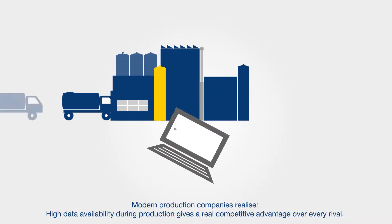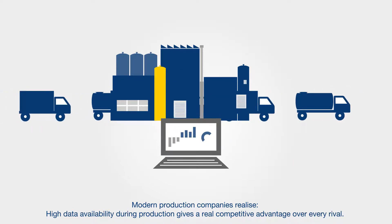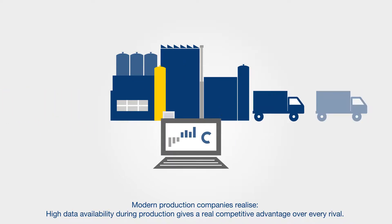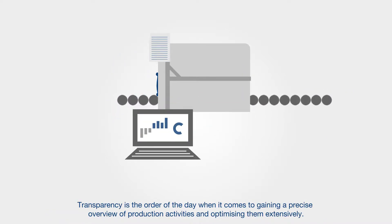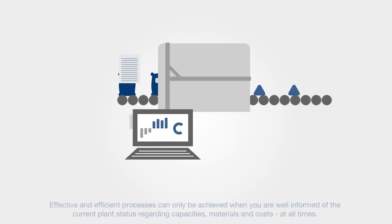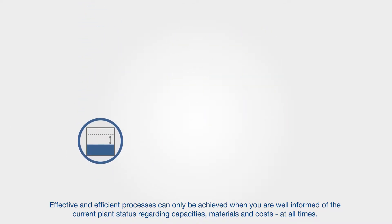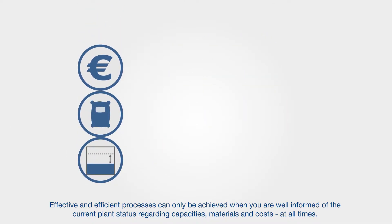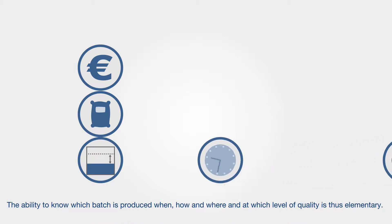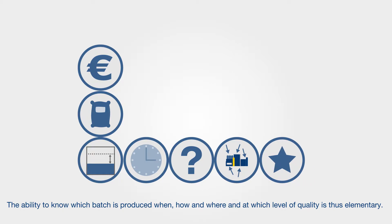Modern production companies realize high data availability during production gives a real competitive advantage over every rival. Transparency is the order of the day when it comes to gaining a precise overview of production activities and optimizing them extensively. Effective and efficient processes can only be achieved when you are well informed of the current plant status regarding capacities, materials and costs at all times. The ability to know which batch is produced when, how and where and at which level of quality is thus elementary.